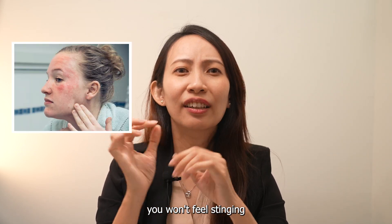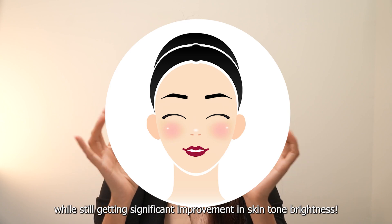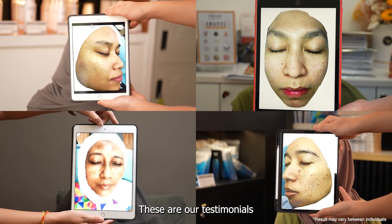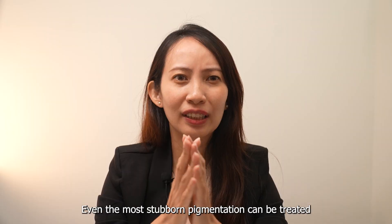That's why after the treatment, you will feel stinging, redness and swelling, while still getting a significant improvement in skin tone brightness. These are our testimonials who have seen the result of the treatment within a few months. Even the most stubborn pigmentation can be treated.